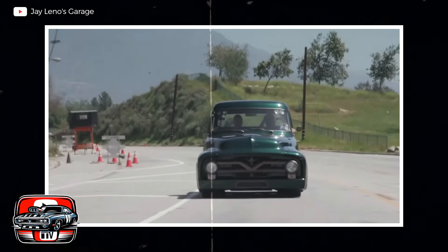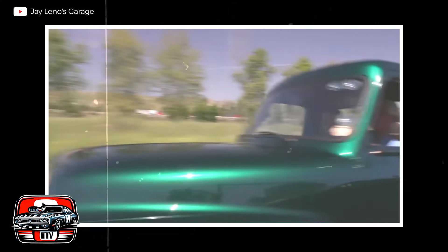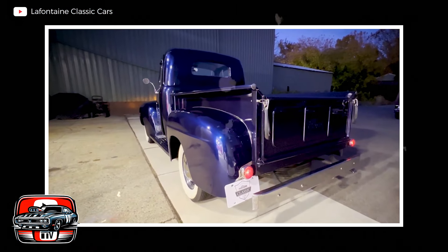Trucks that promised muscle but couldn't haul their own weight, to luxury experiments that missed the mark entirely. Here are some of the most unexpected disappointments in the realm of pickups.